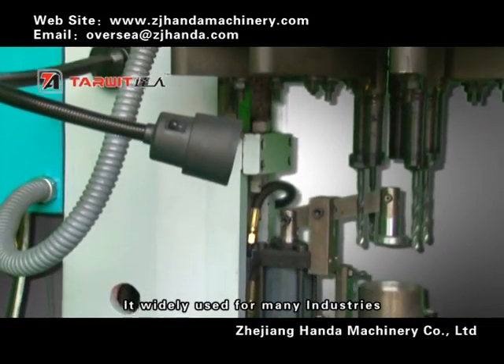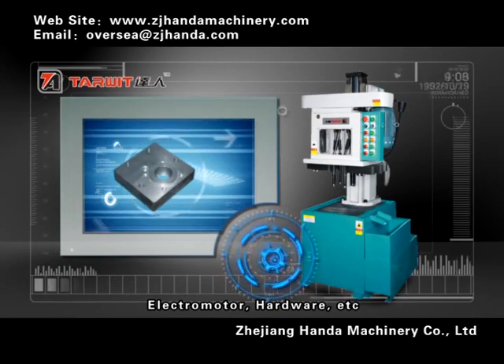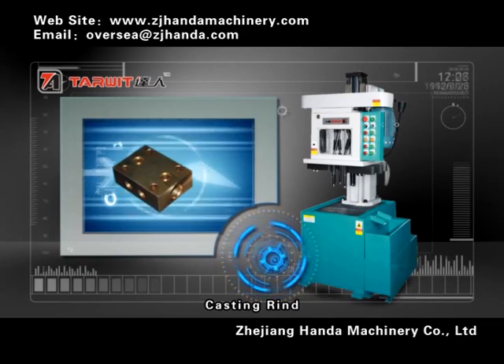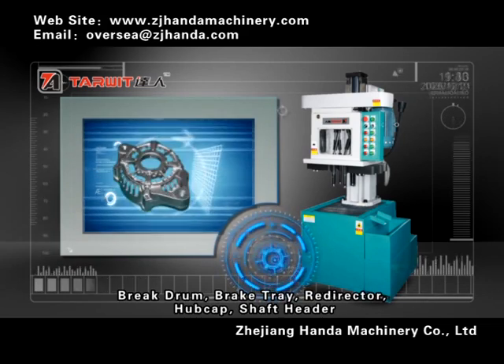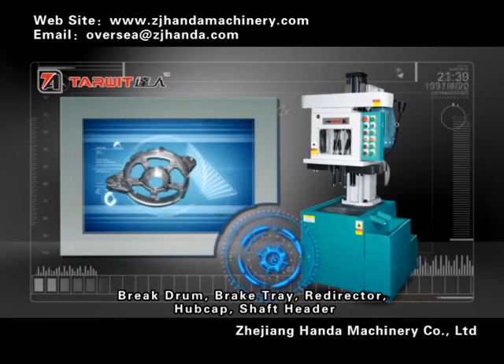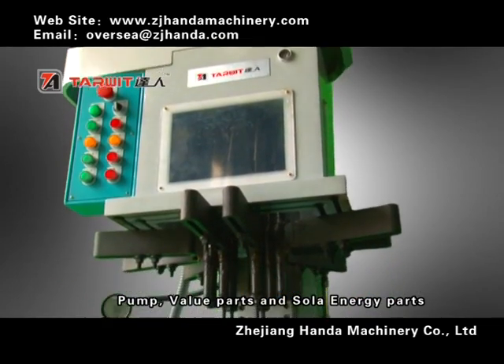It is widely used in many industries, such as auto supply, electric motor, and hardware, especially for engine parts, casting line, brake drum, brake tray, radiator, half-cap, shaft header, pump, valve parts, and solar energy parts.